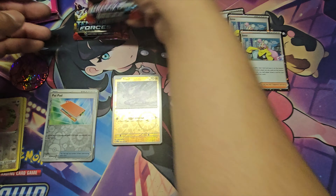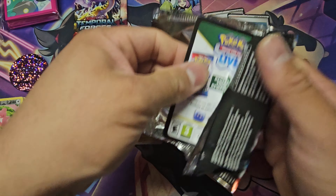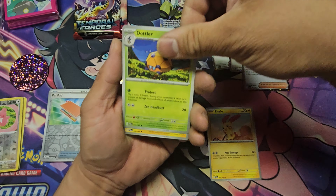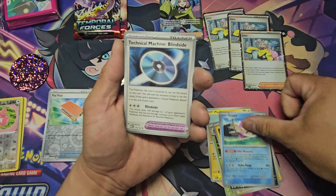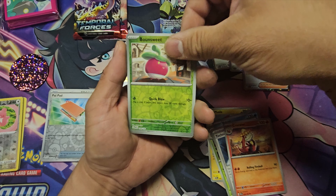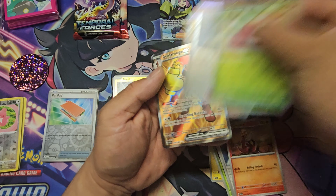Now Paradox Rift — hopefully some good cards. No hits yet out of three packs from this Iono box. We got Dotler, Toxel, Liepard, Baluza — that's a playable card I can sell on TCGPlayer. Reverse Bounsweet — same thing, especially with that Serena deck. Reverse Cursed Duster. Wait, is there something behind it? Yes — it's a full art!